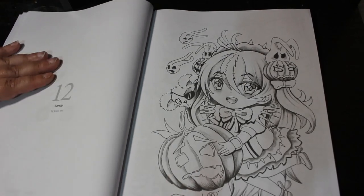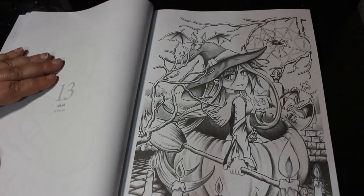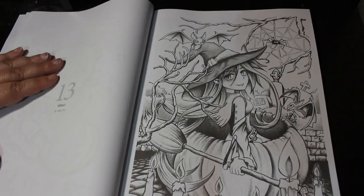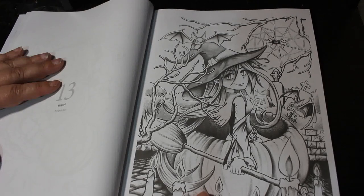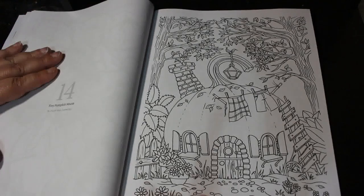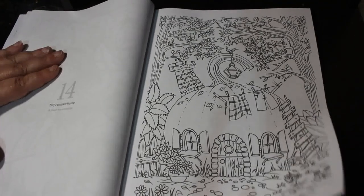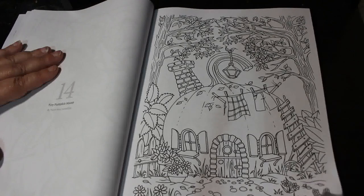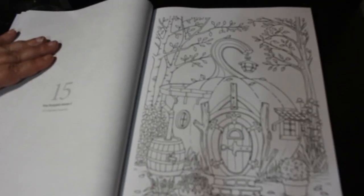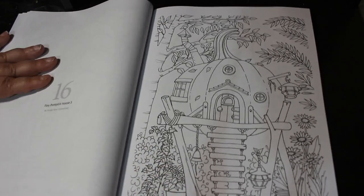And this is Kevin Teo and this is Carrie. Hikari — I love this one, I really love this picture. And these are so cute. So these are Tiny Pumpkin House — by Purple Rose Connection — these are really sweet as well. Tiny Pumpkin House two and number three, but I think these are really sweet.